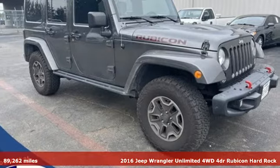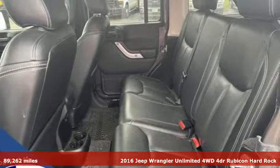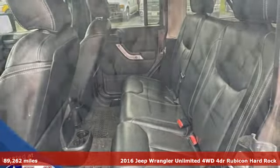Here's a 2016 Jeep Wrangler Unlimited. Journey anywhere in a Jeep and get ready for an impressive combination of features.